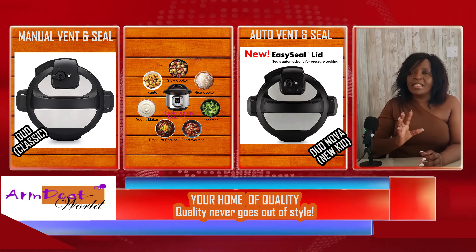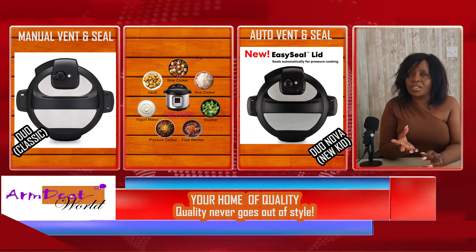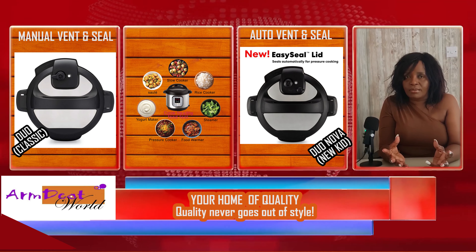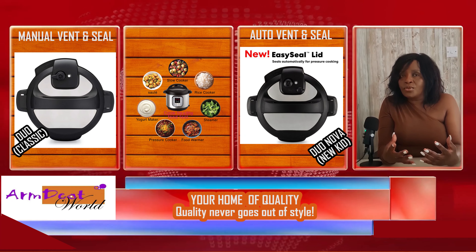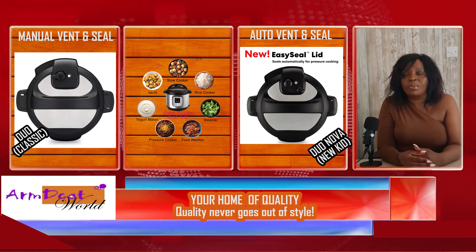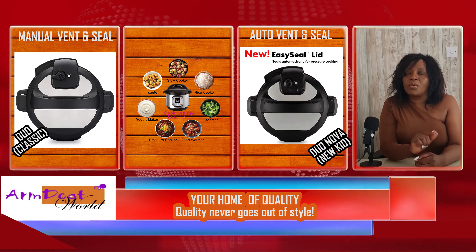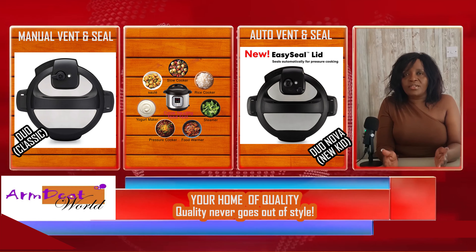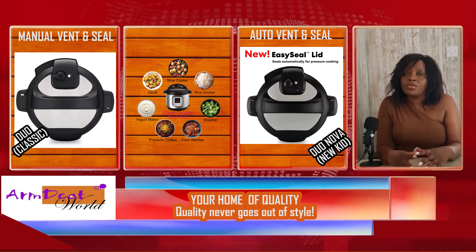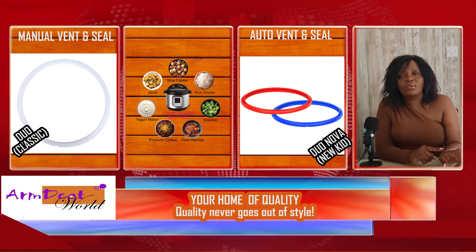With the Nova, it automatically seals the pot and automatically builds the pressure. Not only that, it will automatically release the pressure as well. And if you need to release the pressure yourself — as we sometimes have to do with certain recipes — this model is safe to do so because of the quick pressure release feature. Another difference between these two instant pots is the sealing ring: the instant pot Duo comes with just one sealing ring, while the instant pot Duo Nova comes with two.